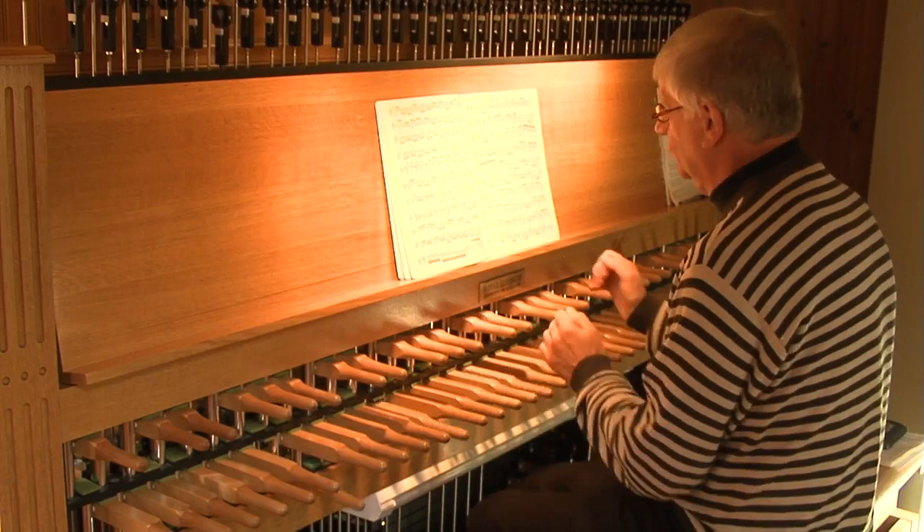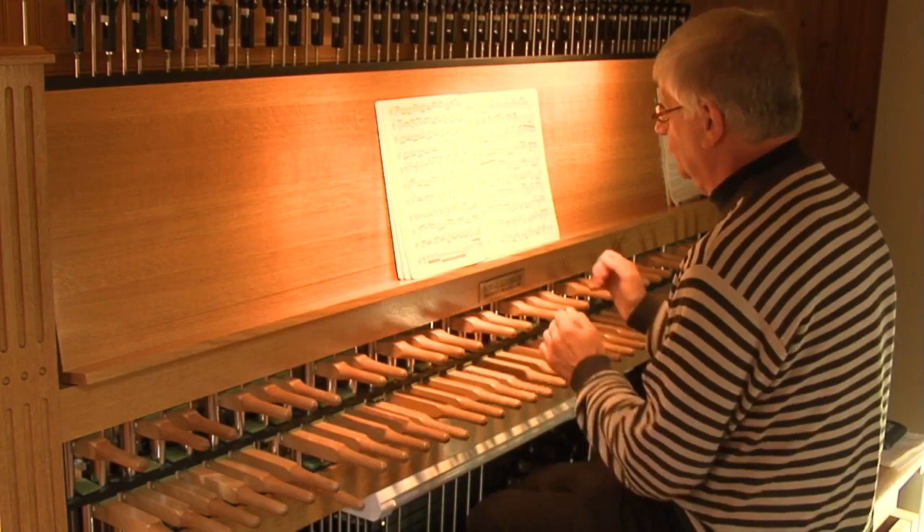The bells can be played manually in the traditional way or automatically by computer. The upper portion of the tower and the carillon can be visited after concerts performed live by a carilloner.